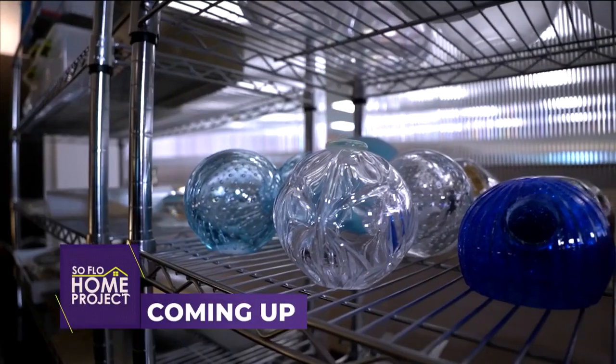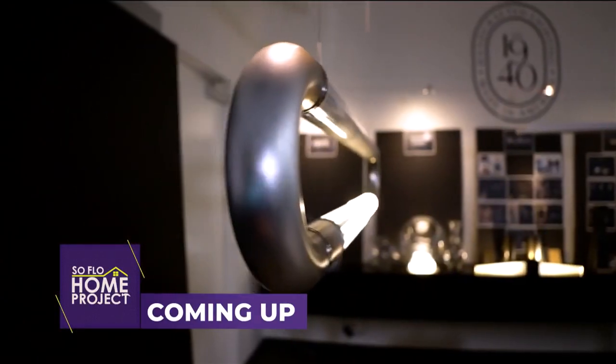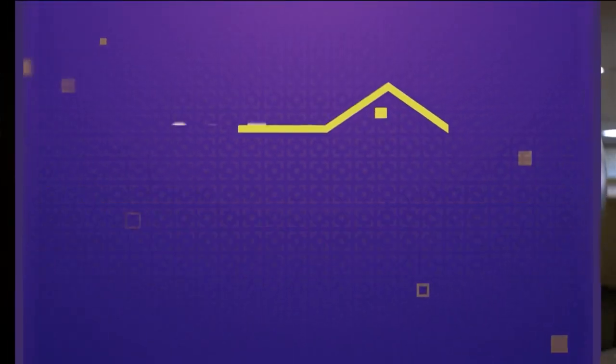Coming up, we get an inside look at how handcrafted light fixture design concepts begin to take shape on SoFlo Home Project.